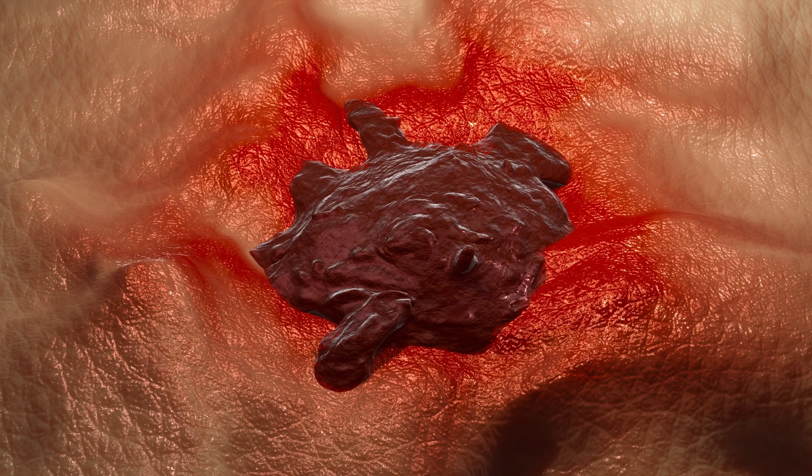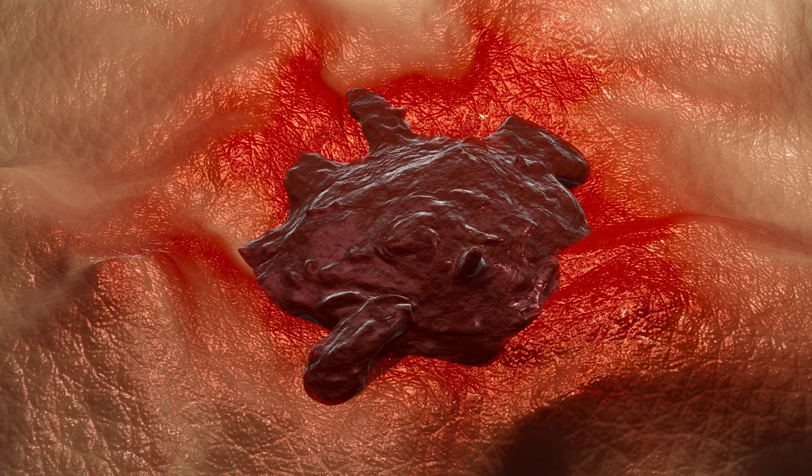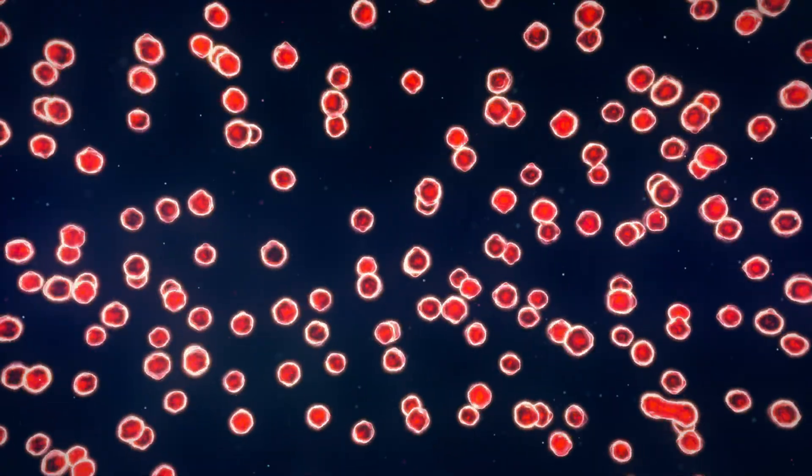So let's take a moment to pull this all together. Skin cancer is the most common cancer in the world, and yet it's also one of the most preventable and treatable, especially when caught early. Here's what we've covered today: what skin cancer is — the uncontrolled growth of abnormal cells in the skin, most often triggered by UV damage. The types of skin cancer: basal cell and squamous cell carcinomas, which are more common but often less deadly.